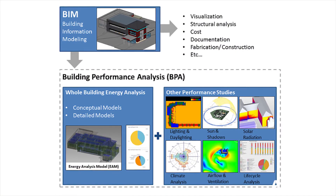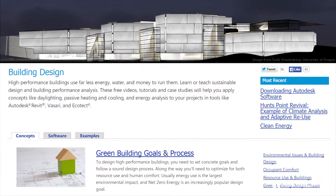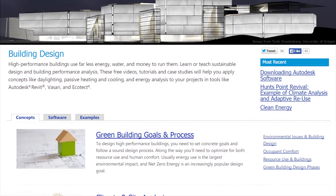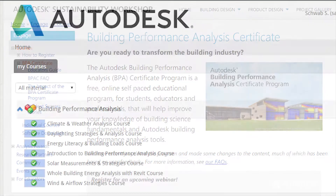it levels the playing field for us. In this seminar, the focus was on understanding the potential of BIM to influence the ways in which we practice design and understand designing buildings and their life cycle. We used BPAC, which has seven course modules.